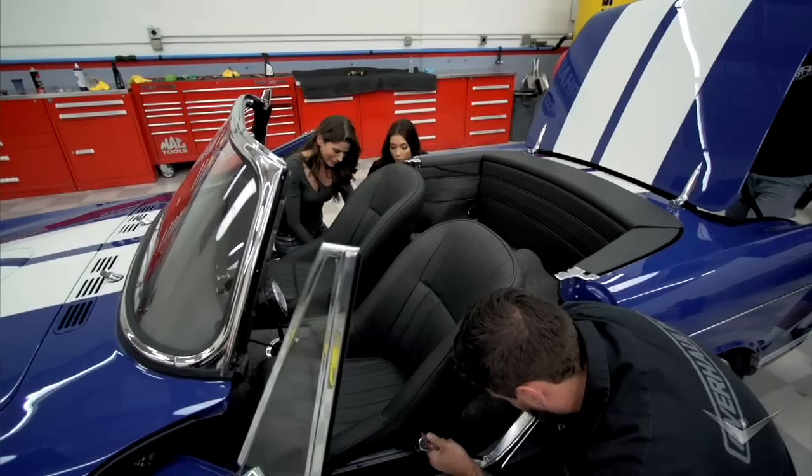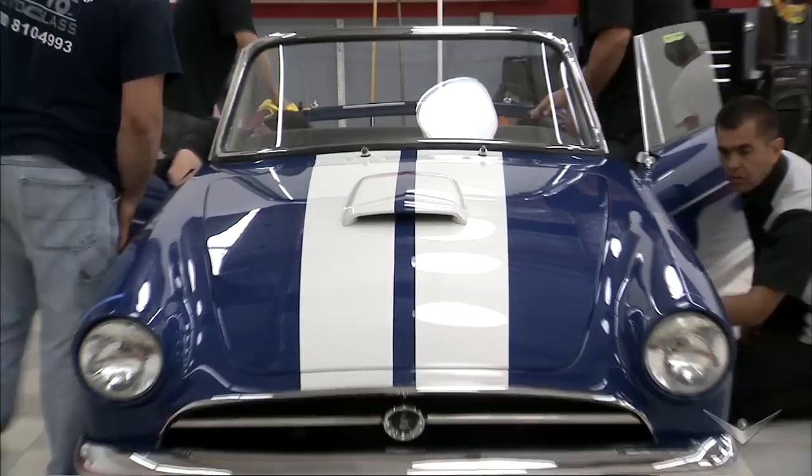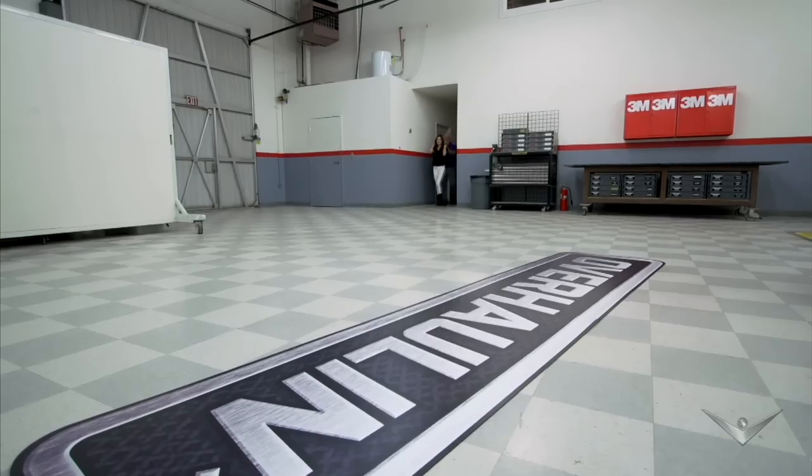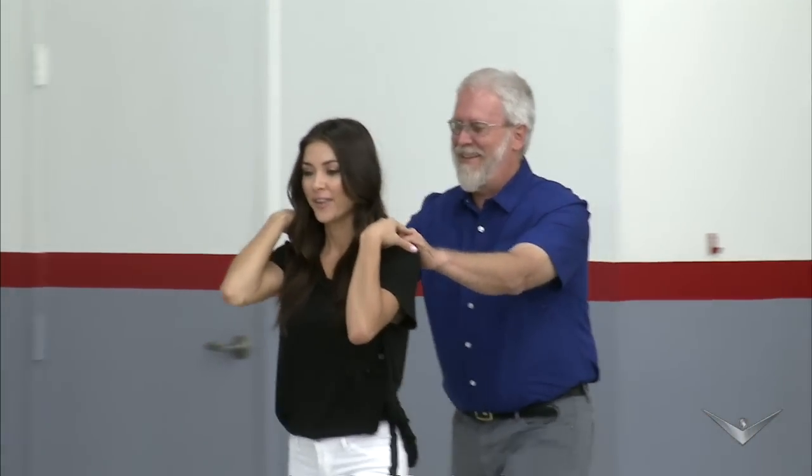Finishing touch is getting those seats installed, so AJ and Ariane, do it up. Next stop, it's coming back to you, Jim. Do not peek. I'm not peeking. Almost there.